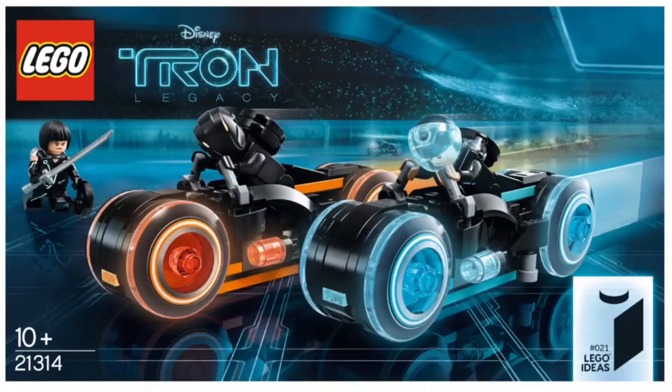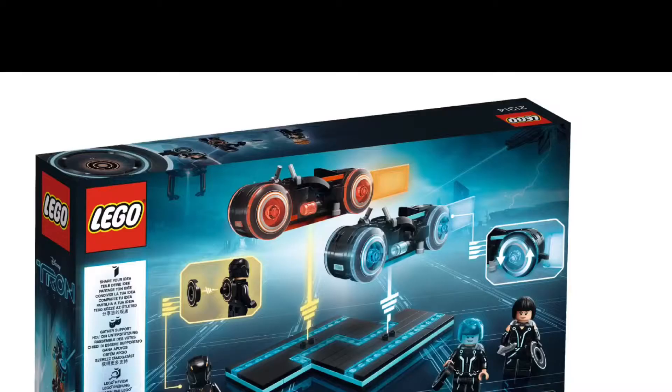This set is a really cool set. I have not seen the Tron Legacy movies, but it is a pretty cool set. I might purchase it. It looks like it has a really awesome box art — I love the box art for this set. We have three minifigures and two Tron bikes.